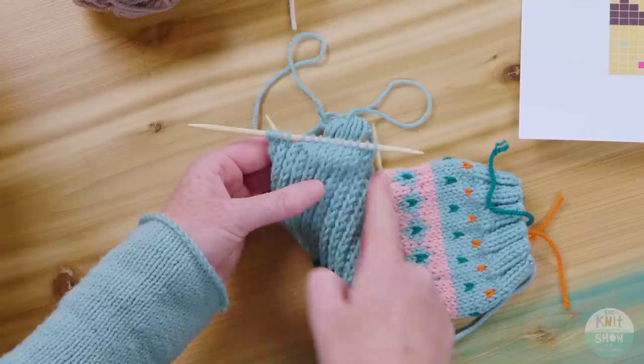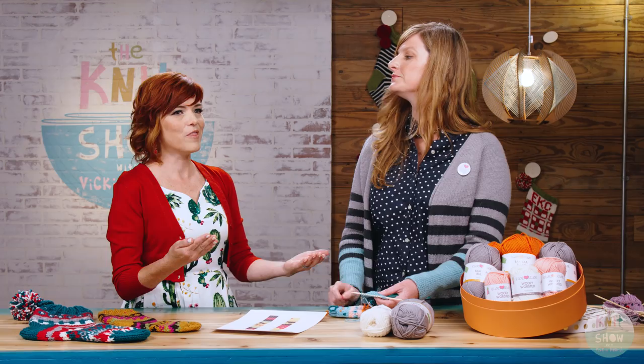You just lather, rinse, repeat — back and forth until all the stitches are worked, as the pattern calls for. Then you resume and make the foot in the same way the leg was made, following the colorwork charts. But you need to finish it up, so let's talk about that.